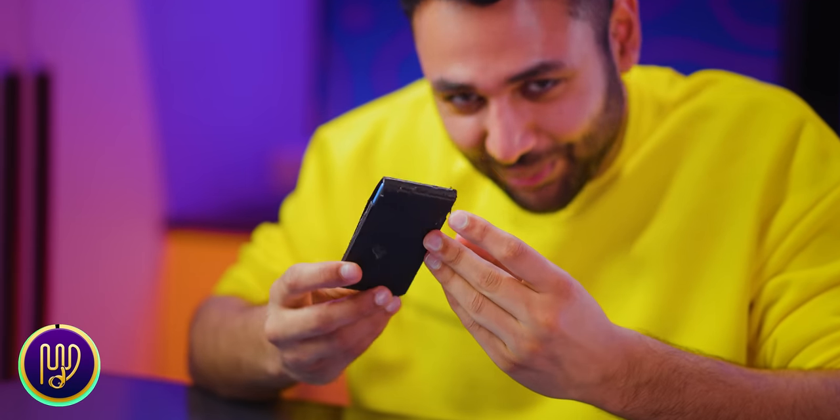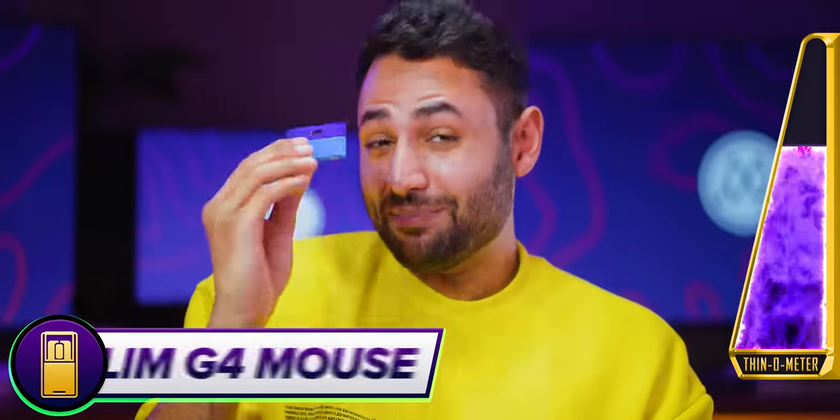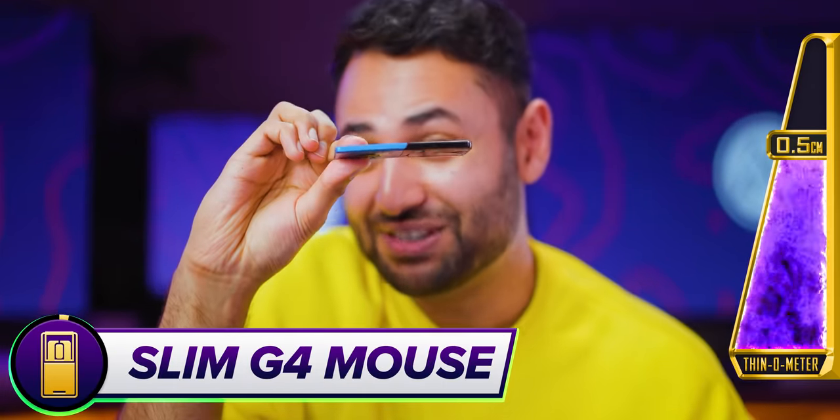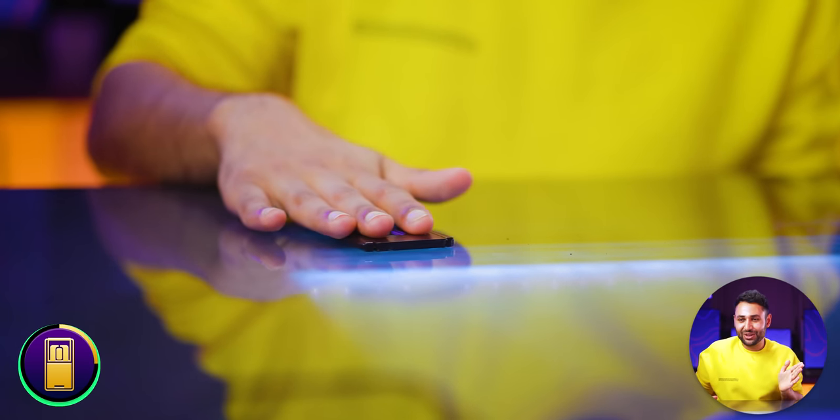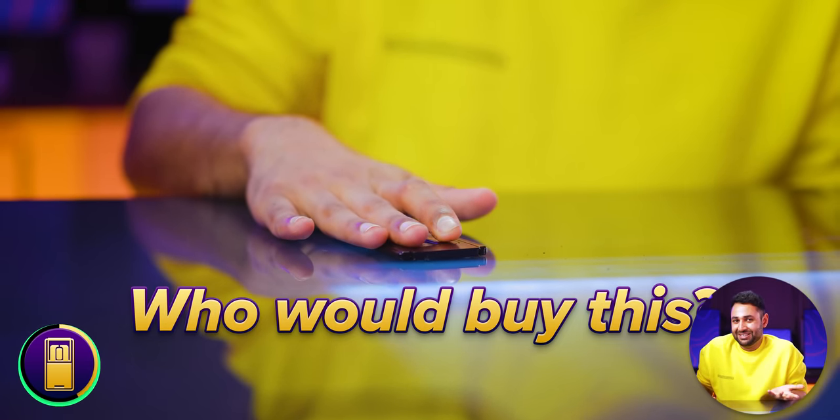It kind of looks like I damaged it more than it damaged me. We're talking a mouse that is just 0.5 centimeters thick. Incredible novelty. But I just can't quite understand — apart from specifically this video, who would buy this? As we're getting further through this video, each successive product is becoming more and more of a feat.